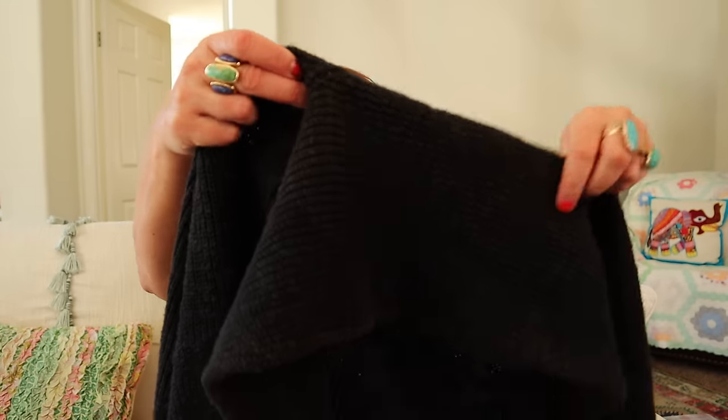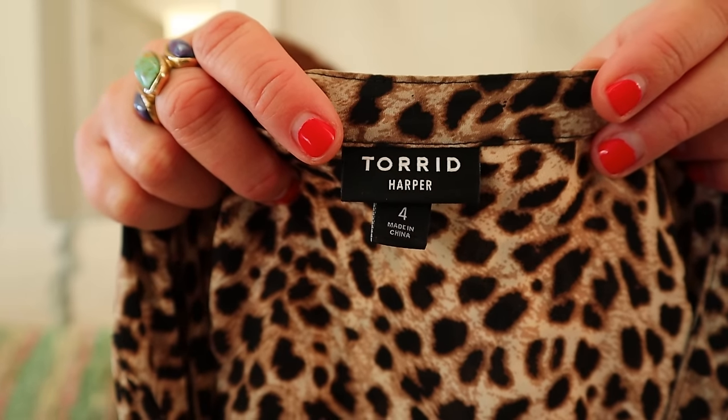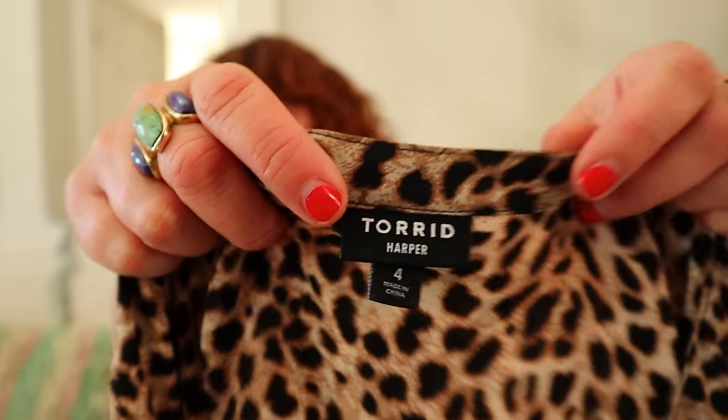This is a cardigan sweater — a black, kind of ribbed chunky knit cardigan sweater — by a good brand to keep your eye out for. Here's some good bread and butter: it's Torrid, which is a plus-size brand at the mall. It's kind of expensive for the mall, and this is a four, which is a 4X — so that's fantastic. An animal print popover top; it doesn't button all the way down, it just buttons like a quarter of the way, so we call that a popover.